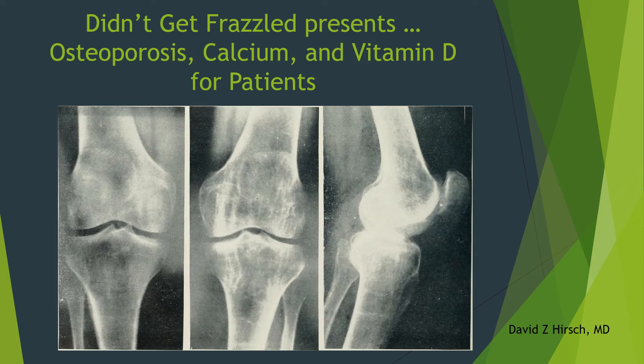Welcome to Didn't Get Frazzled Presents: Osteoporosis, Calcium, and Vitamin D for Patients. We will discuss osteoporosis, the symptoms, risks, diagnosis, screening, treatment, and prevention, along with extra detail on calcium and vitamin D recommendations.